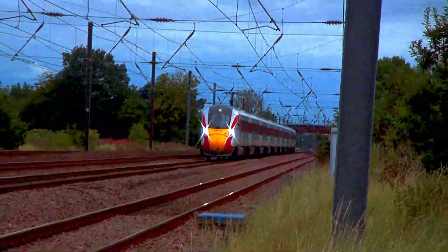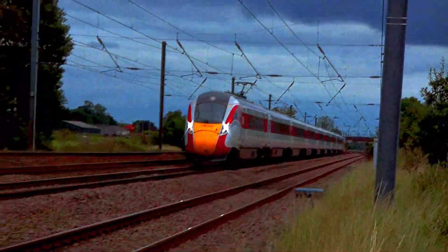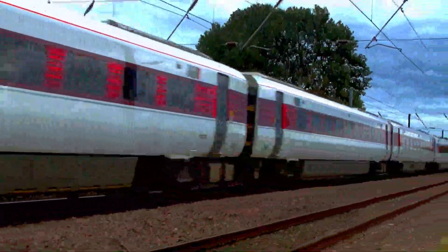LNER 801-220 Azuma races towards Newcastle.